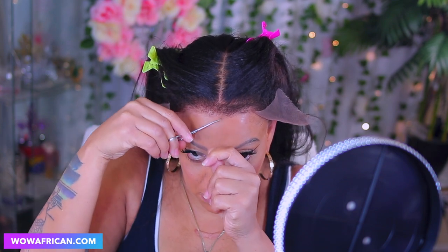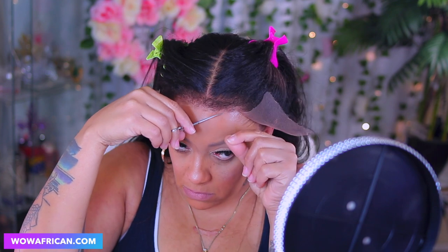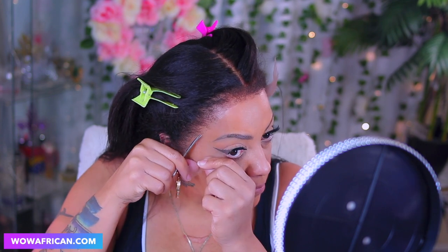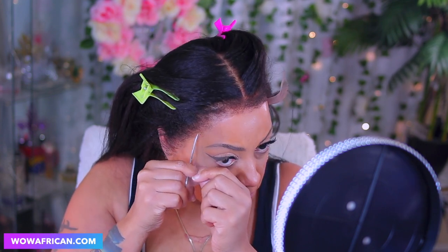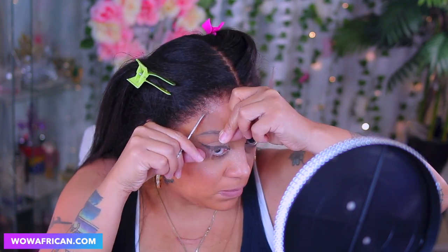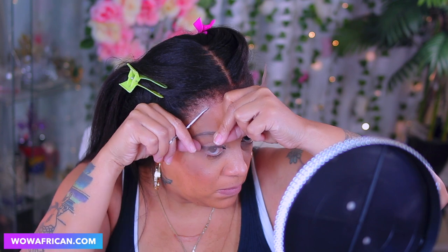Do y'all see this lace right here? It's thin — it's really nice lace, okay? This is the film lace, which gives you that clean hairline, that melted hairline. The edges of this wig are damn, damn good.